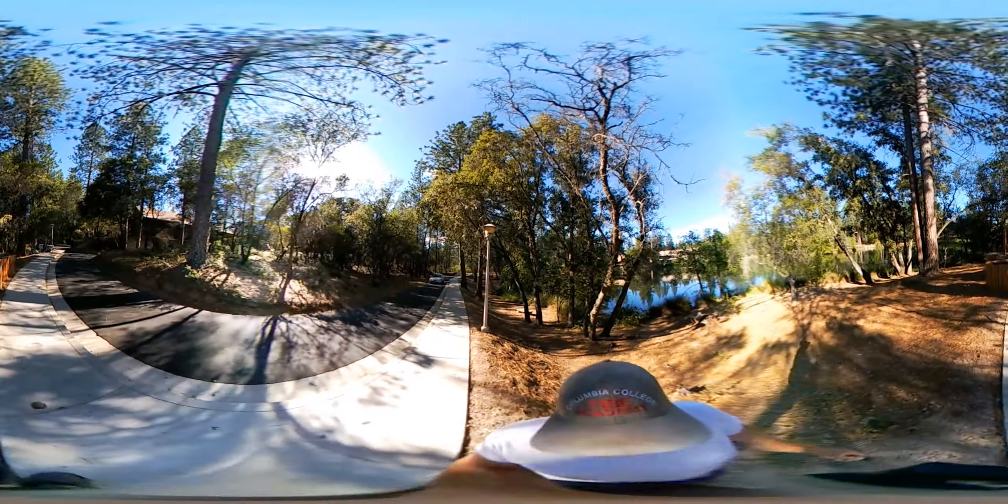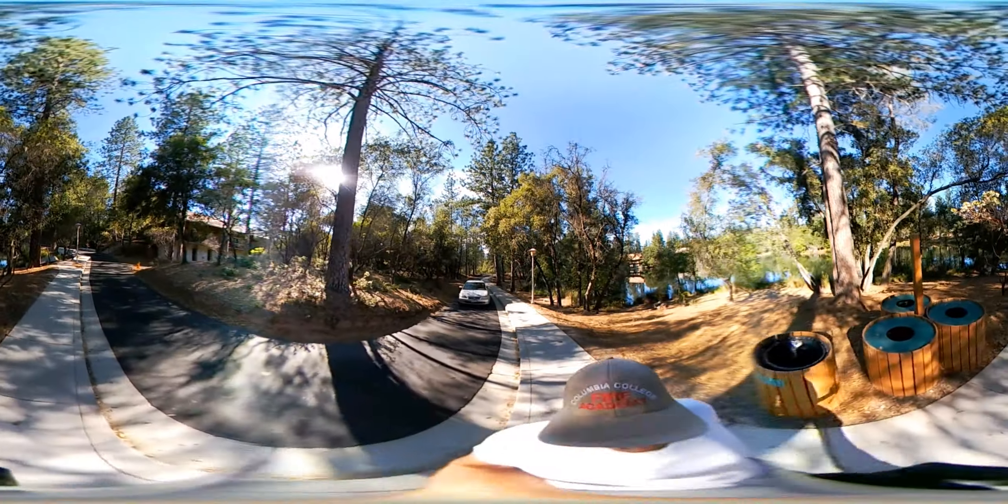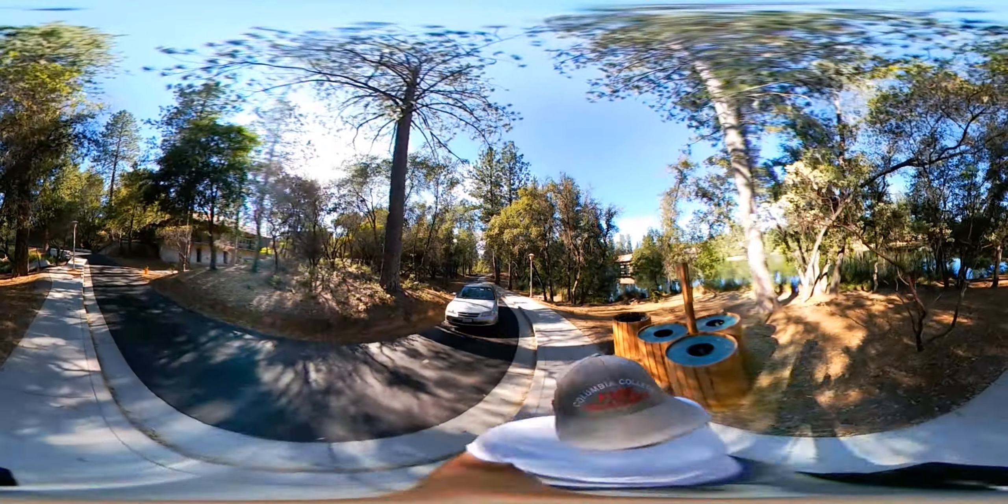Up ahead of us here is the Willow Building on the right. That's the arts center — so drawing classes, sculpture classes, similar things to that.